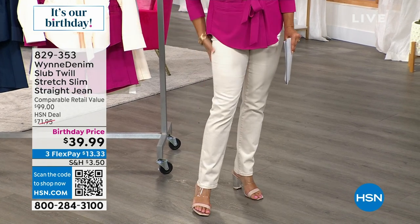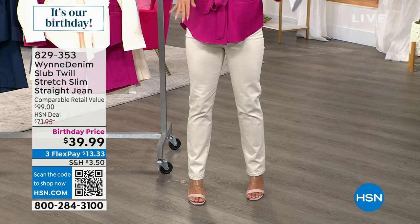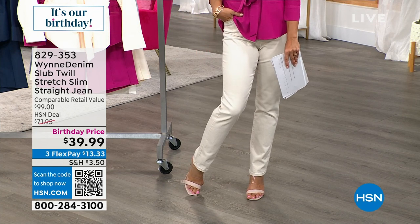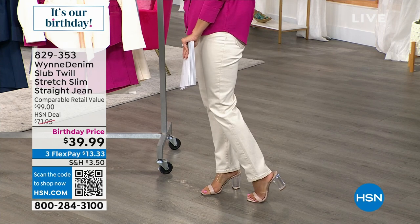They are the beautiful twill stretch slim straight jean — a very European look. I've got a denim TS coming up later this year.